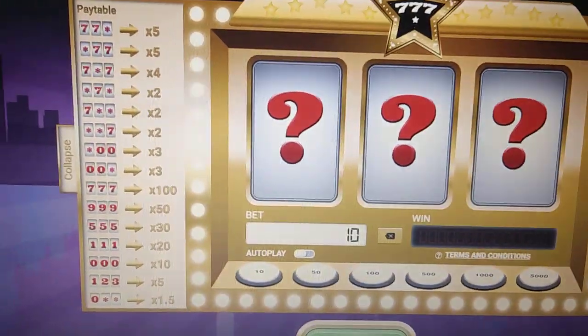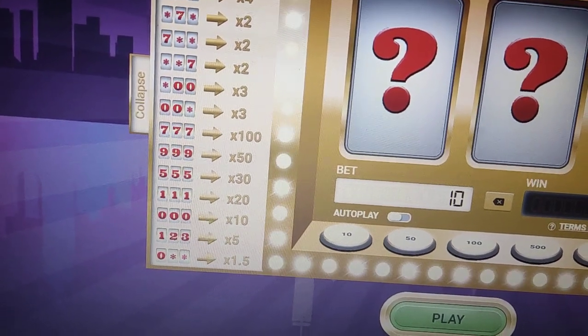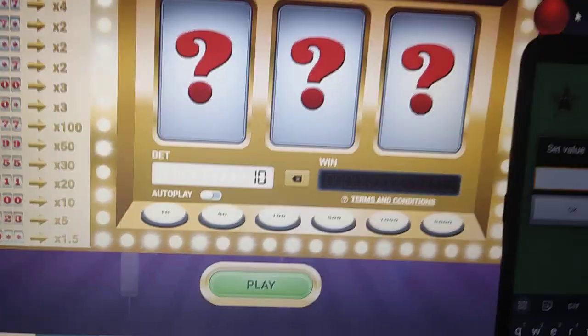What number do we want here? Let's go for 1 1 1 guys.